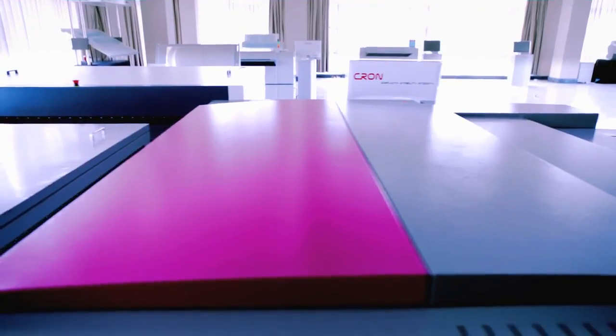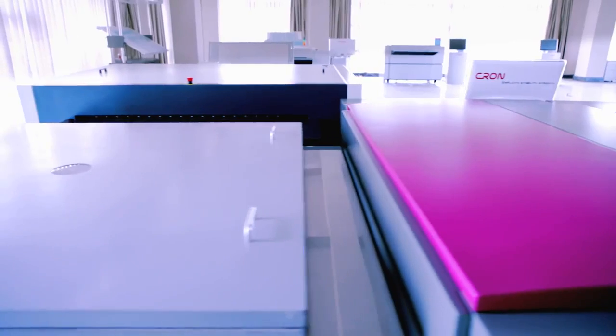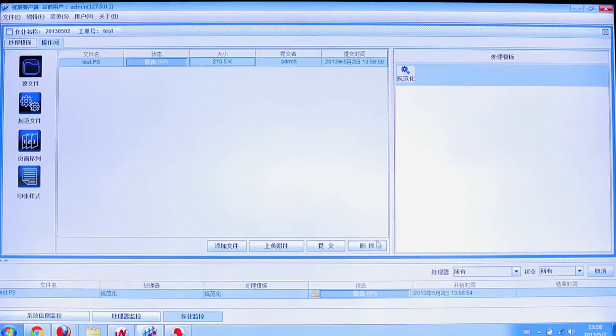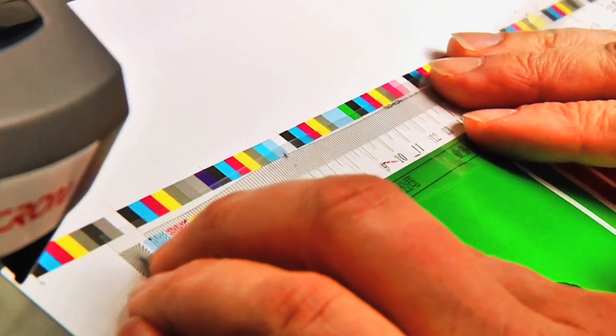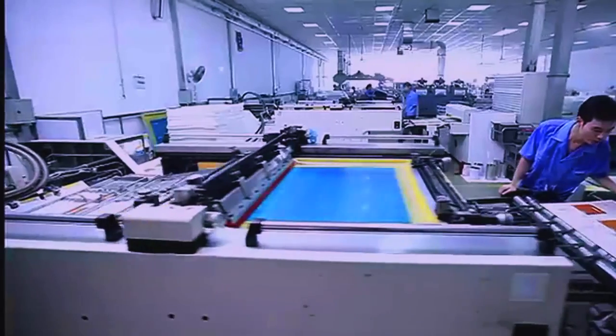Precision digital control provides better, faster and more cost-effective printing. Kron provides fully automatic and online CTP system with workflow software, auto loaders, CRDs, online punch and others to meet different needs.